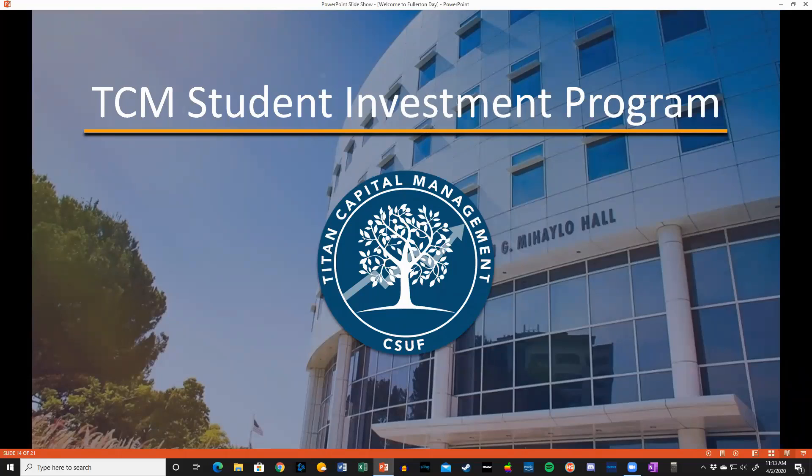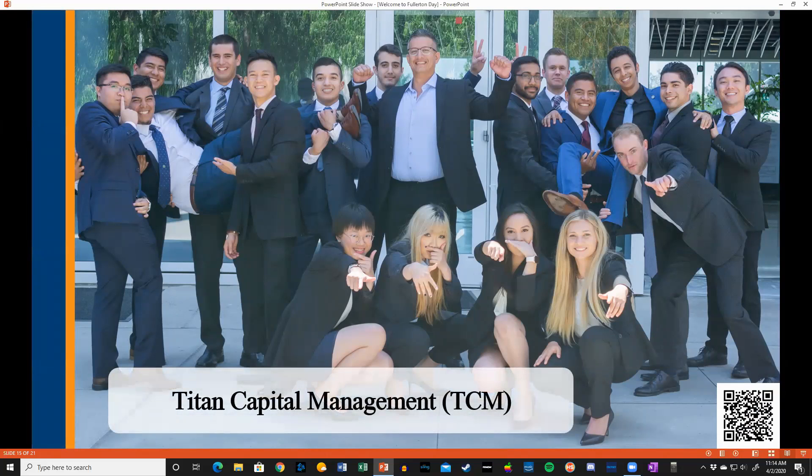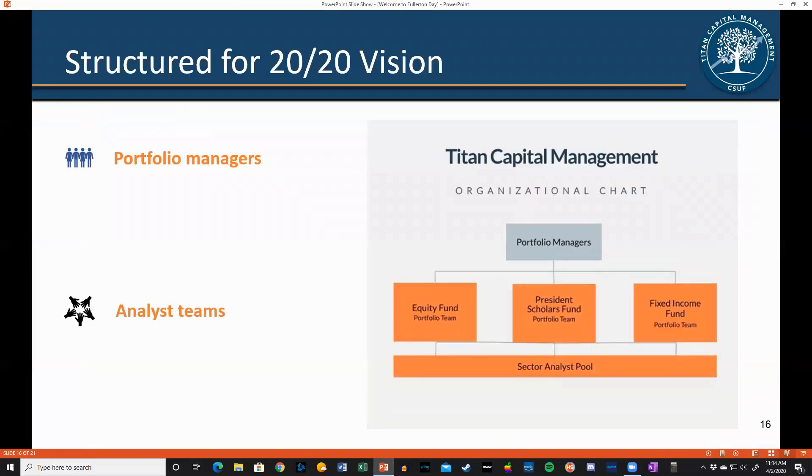Now let's talk about the TCM Student Investment Program and the student experience. This is a rigorous program, but it's not all work — students have a lot of fun collaborating on ideas to manage the portfolios. The students essentially organize themselves, taking on roles that they feel they can adequately do responsibly. There are portfolio management roles, and every student is in an analyst team which covers a specific sector. We have three portfolios: the Equity Fund, the President's Scholars Fund, and the Fixed Income Portfolio.